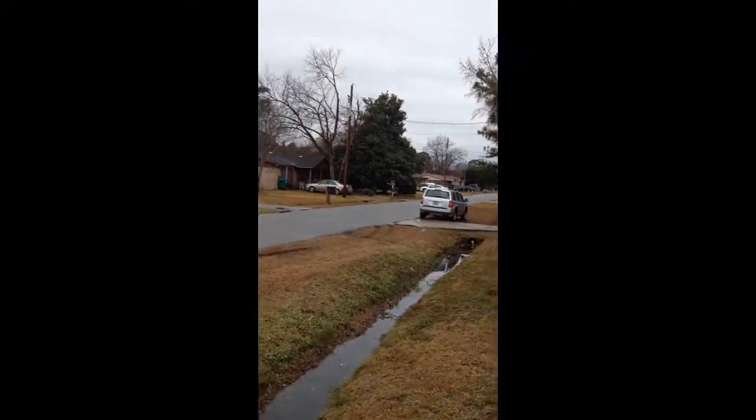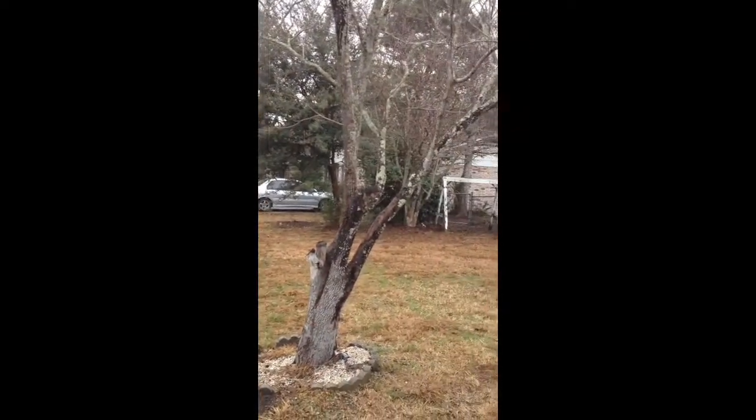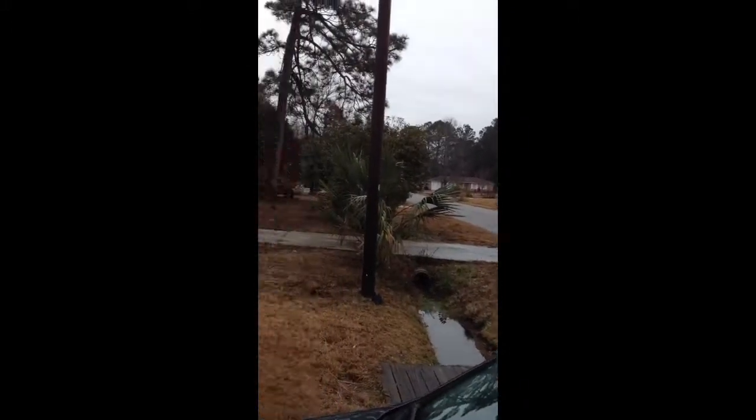This is a view down the street one direction. Notice the neighbor's property here and here, going across the street and coming around, and then a view down the other way.